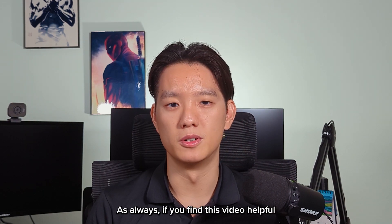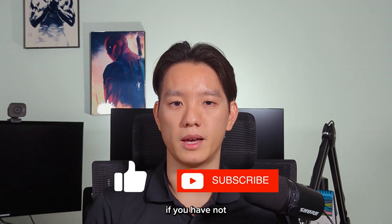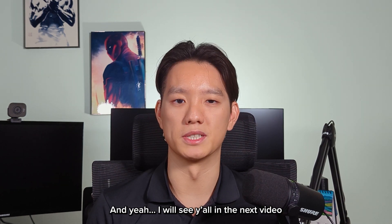As always, if you find this video helpful, throw a like on it and subscribe to my channel if you have not. I will see you in the next video. Goodbye!